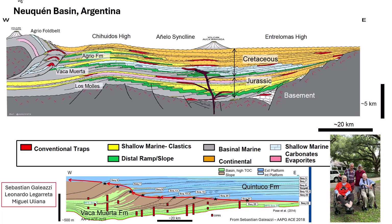In this case, the mapping of each sequence boundary as it goes from the Quintuco Formation to the Bacamorta. It turns out the best place to track is in the maximum flooding surfaces. Sebastian was very instrumental in the understanding of the basin, but also Leonardo de Garretta and Miguel Juliana, who used to be with APR about 50 years ago.